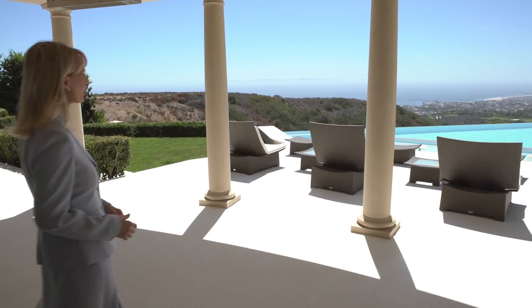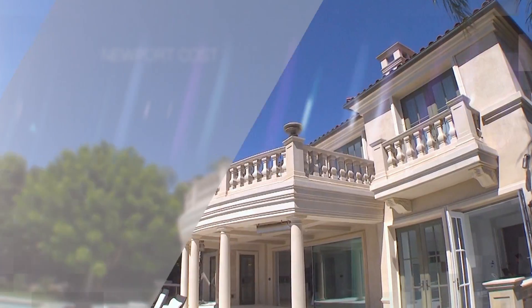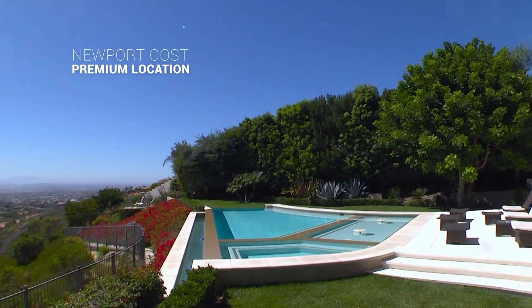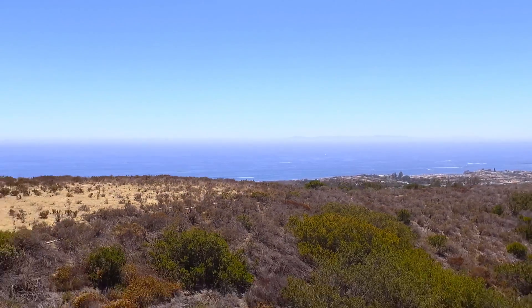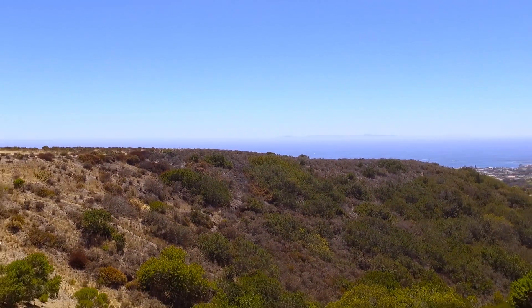And the best part is the view. This pool looks absolutely refreshing — it's an infinity-edge pool. Can you imagine yourself sitting there on that Baja shelf with a Mai Tai in your hand, looking at that gorgeous Newport Beach Coast view? You have the Pelican Hill Golf Course, and this open area will forever stay open because it's part of a preserve that will never be built on. Whoever buys this house will have this view forever.